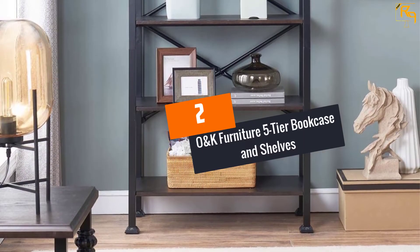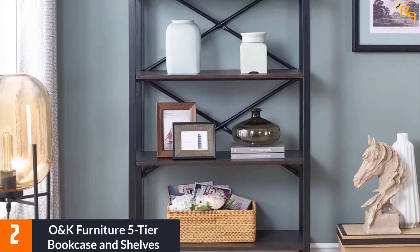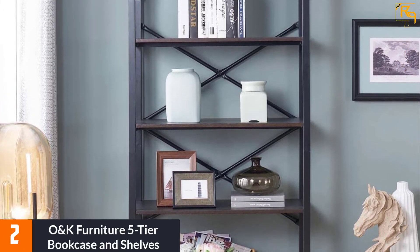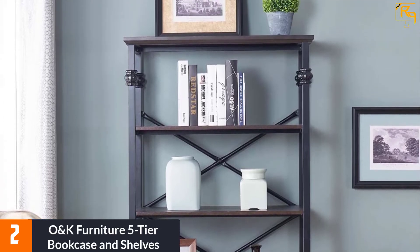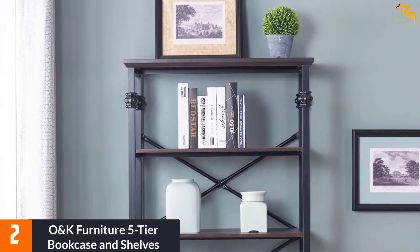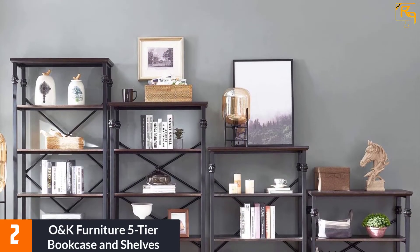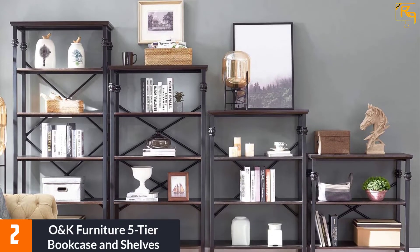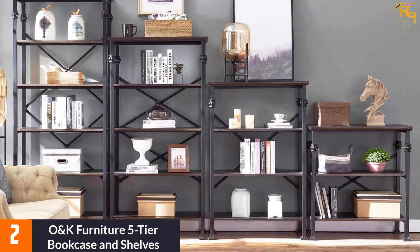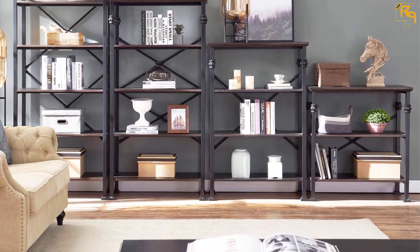At number 2: the ONK Furniture 5-Tier Bookcase and Shelves. This 5-tier bookshelf is available in two color variants so you can choose one that matches your decor. The height difference between shelves is 13 inches, and each rack can carry 45 pounds. The crossbars in the back add an artistic touch, and the reinforcement bars also make it suitable for heavy-duty usage. The wooden shelves combined with the metal frame give it a rustic look.